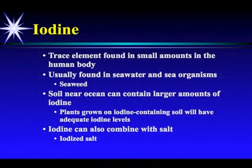Iodine is the most misunderstood nutrient — a trace element found in small amounts in the human body. It's usually found in seawater and sea organisms such as seaweed. Soil near the ocean can contain larger amounts of iodine, so plants grown in iodine-containing soil will have adequate iodine levels. And we know iodine can bind with salt when we get iodized salt.